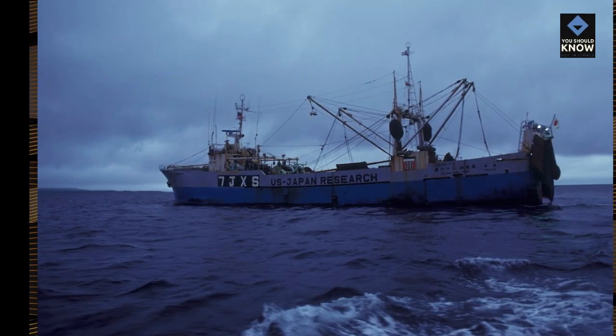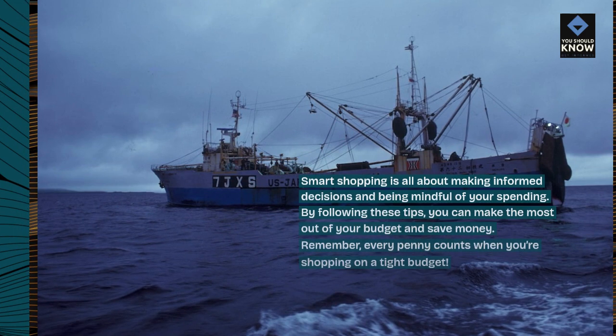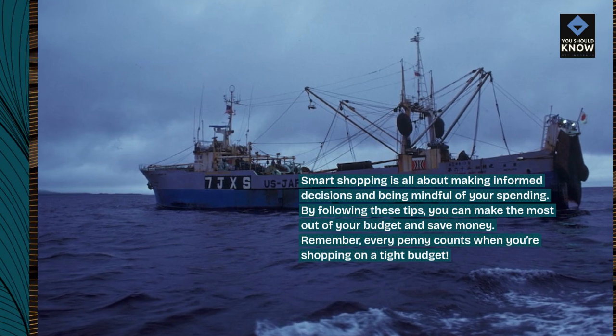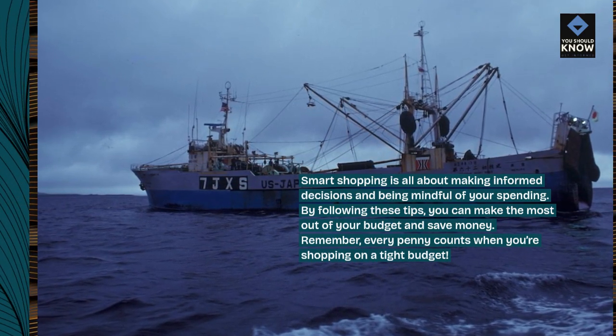Smart shopping is all about making informed decisions and being mindful of your spending. By following these tips, you can make the most out of your budget and save money. Remember, every penny counts when you're shopping on a tight budget.